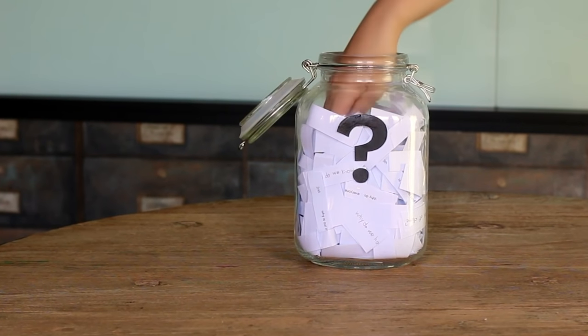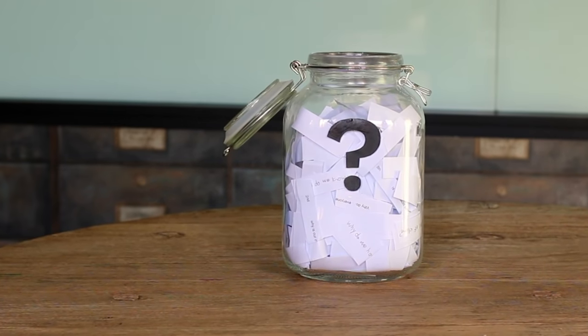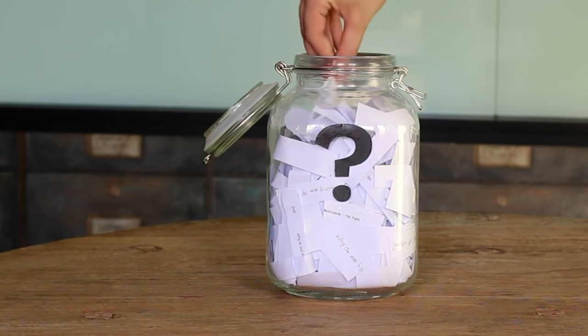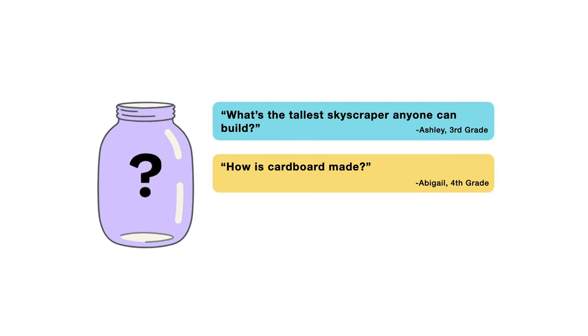Now, for the next episode, I reached into my question jar and picked out three questions I'm thinking about answering next. When this video is done playing, you'll get to vote on one. You can choose from: what's the tallest skyscraper anyone can build, how is cardboard made, or how do boats float? So submit your vote when the video is over. I want to hear from all of you watching. There are mysteries all around us. Stay curious and see you next week.